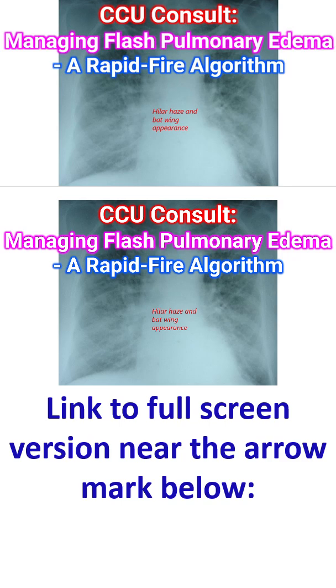Flash pulmonary edema is a clinical emergency characterized by the sudden onset of pulmonary congestion, often occurring in minutes. In the coronary care unit, the goal is rapid reduction of preload and offload to buy time for the heart to recover or for definitive intervention.